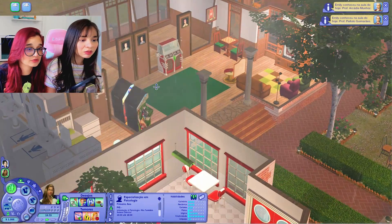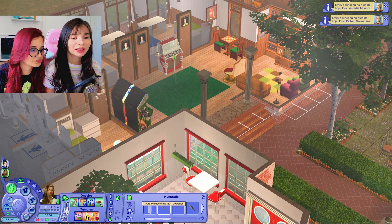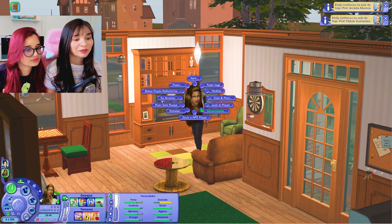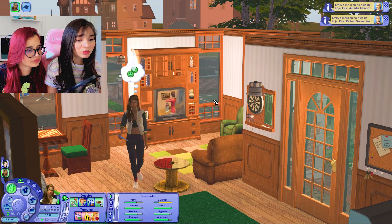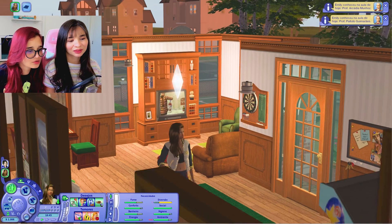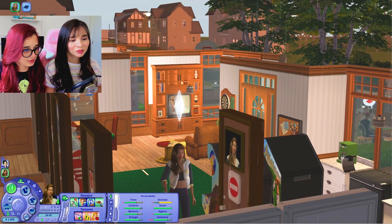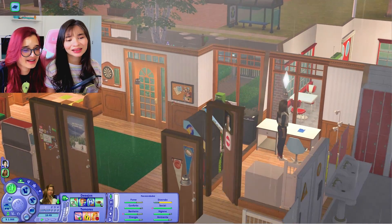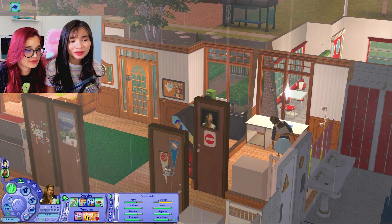Será que ela já vem com a tarefa de casa? Cadê a tarefa? Deve tá no inventário, não? Tem não — só tem os peixes que ela pescou viajando. Cadê a tarefa de casa de Emily? A tarefa tá aqui com ela. Vamos fazer. Tá precisando de um pouquinho de diversão. Ela foi fazer lá no quarto dela.